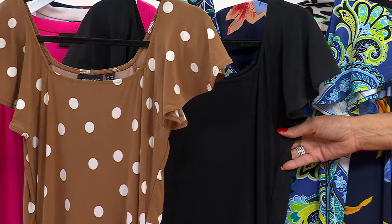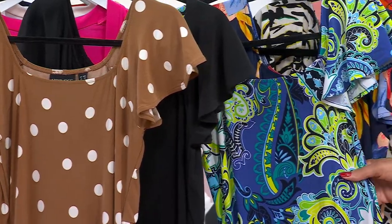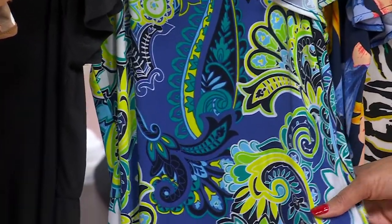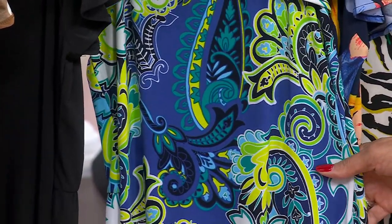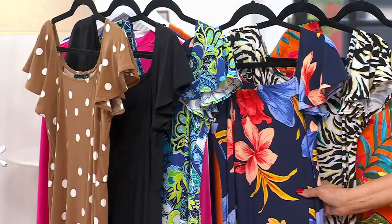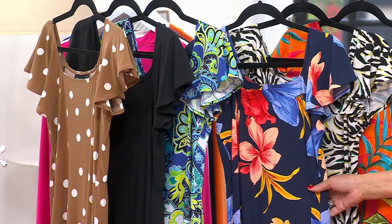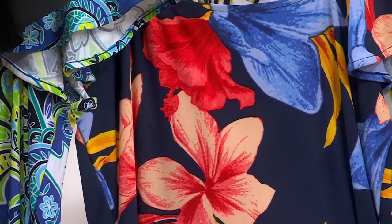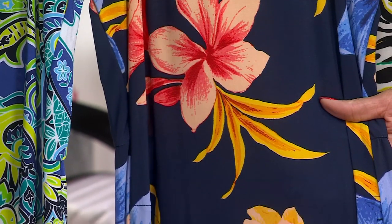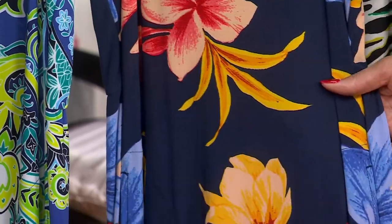Renee has done this flutter sleeve dress in her Como Jersey in a solid all black. This one is called Paisley Voyage, and it's this luscious mix of blues and greens with this beautiful exploded paisley. And by the way, it's not just her Como Jersey, but all of the design features that she's done to make this dress flattering on all of us. This color is Night Blooms.